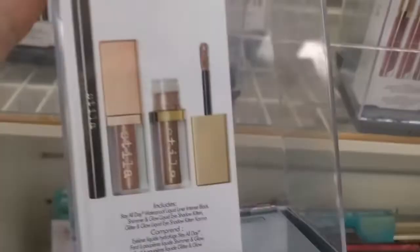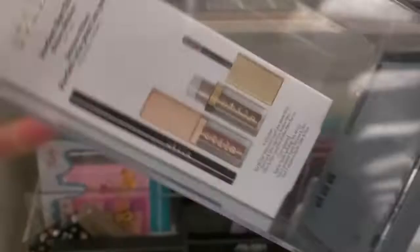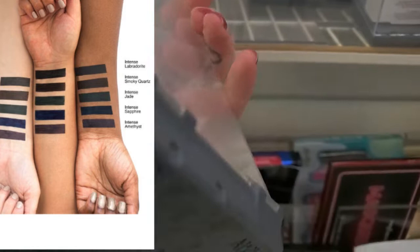There's also the Stila Perfect Eye Trio Kitten Edition, which even comes with an eyeliner, also for $34.99. And this is the Stila Stay All Day Waterproof Liquid Eyeliner Essentials Set, waterproof, for $39.99. These are expensive.